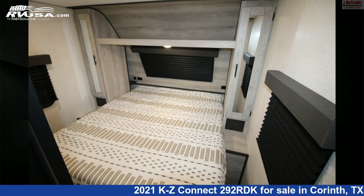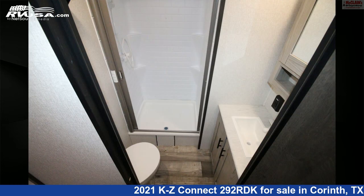The floor plan layout of this travel trailer features a front bedroom, kitchen island, outdoor kitchen, and rear living area.